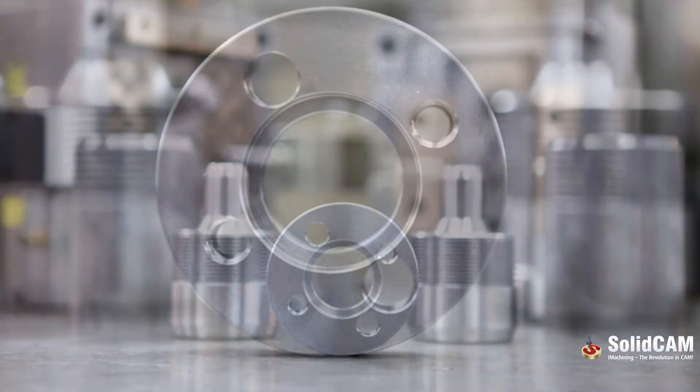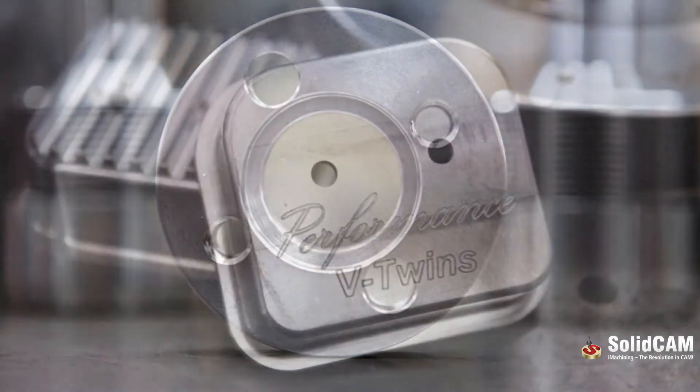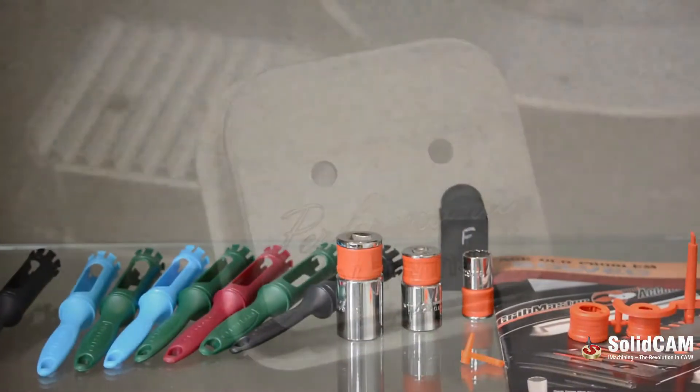We manufacture not only our molds in-house, we also use the tool shop to maintain our molds. In addition, we produce precision machine components and custom manufactured parts for a variety of different industries and customers.